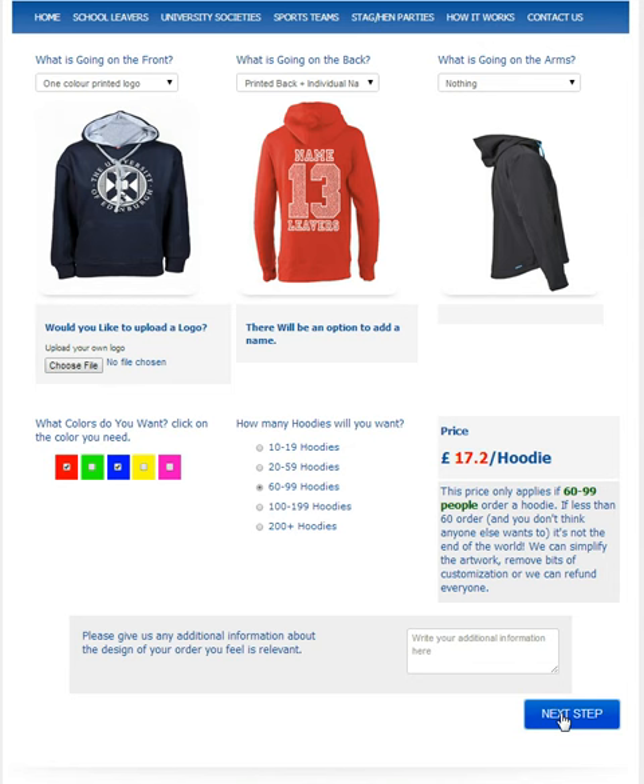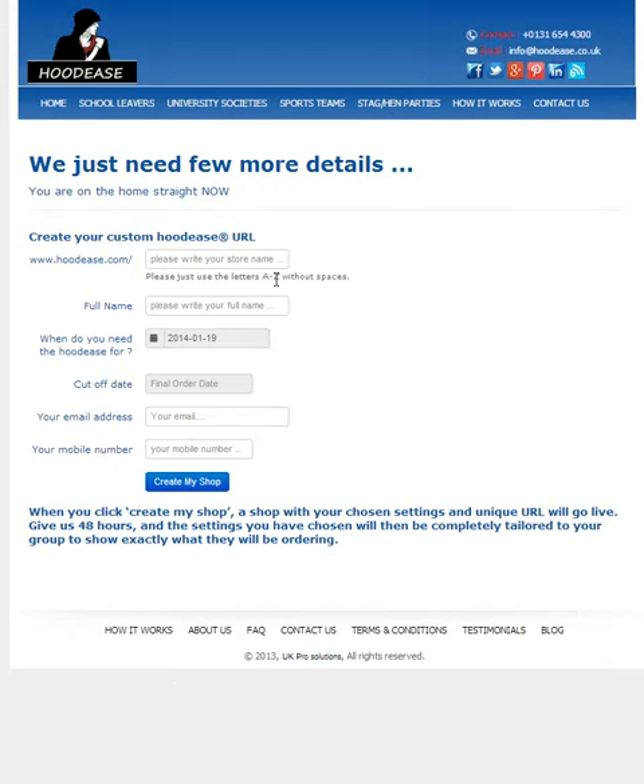Then click next step. Once this page loads up you have the option for a few more things. First of all, create your own custom URL. So if you are from, for example, a football club, you could write the football club you're from — here I'll write Edinburgh Uni Football Club. This can be anything depending on what your society is or what school you're from.